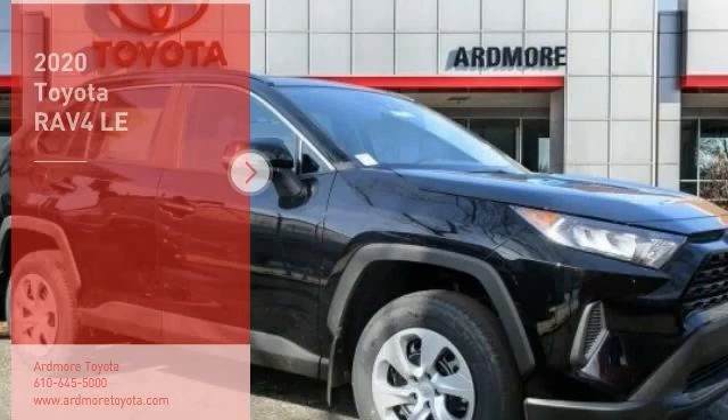Looking for the right vehicle? Check out the 2020 RAV4. The RAV4 is one of the most fuel-efficient SUVs in its class. Versatile and efficient,